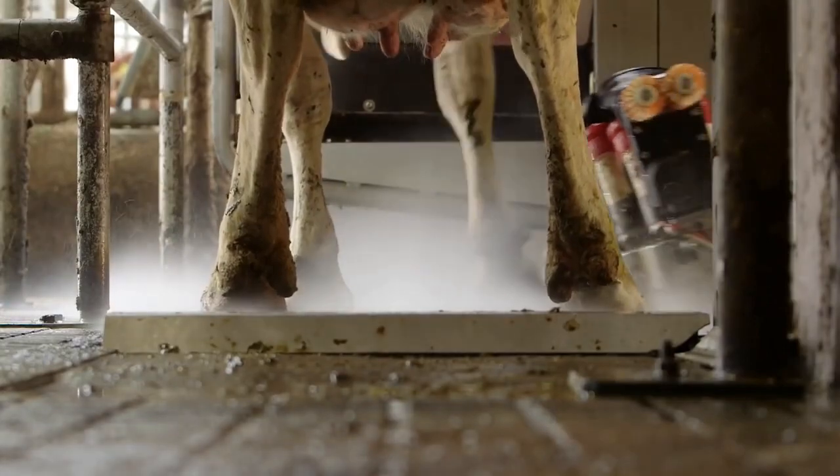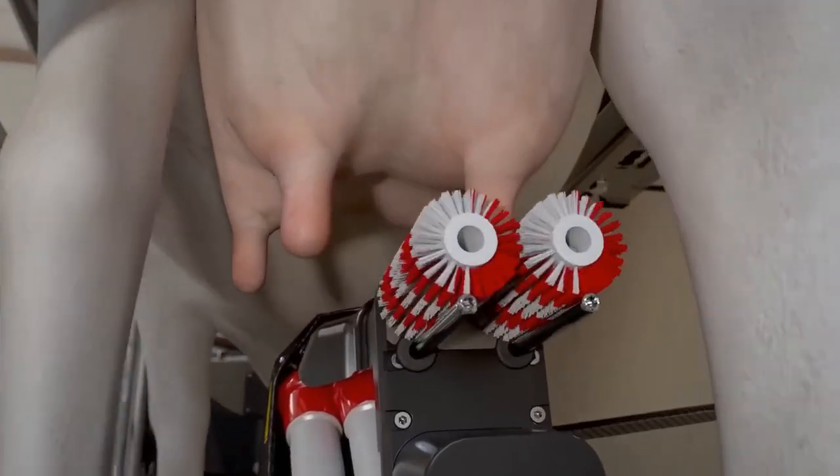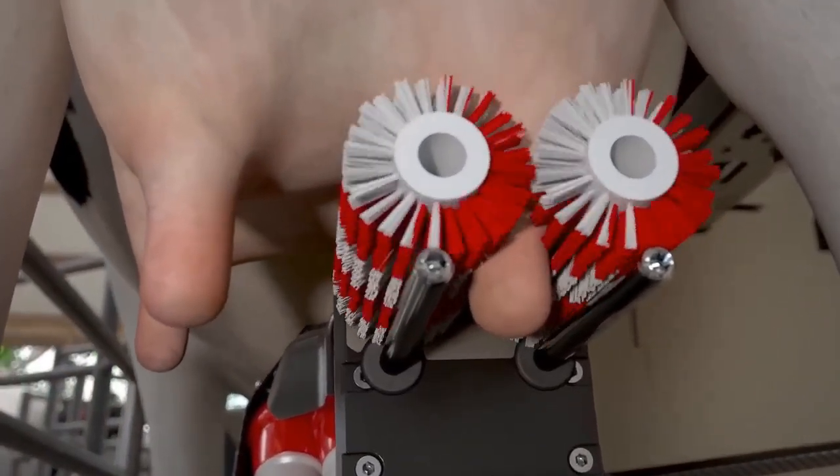While in the robot, the cow is sprayed with hoof care product. For optimum hygiene and stimulation, brushes are used for cleaning and disinfecting.